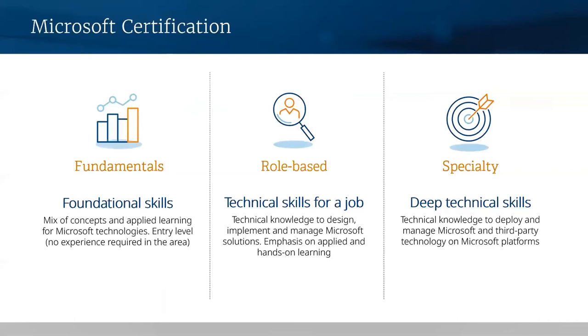Role-based certifications focus on solutions to validate technical skills required to perform industry job roles on Microsoft platforms and technologies. There are multiple levels of role-based certifications, from associate to expert, and we also have specialty certifications, which validate deep technical skills and the ability to manage industry solutions including third-party solutions on or with Microsoft platforms — for example, we have an IoT specialty with Azure. There's no associate or expert levels in the specialty. If you're interested in learning more about certifications, head over to Microsoft.com/certifications on Microsoft Learn. We've also partnered with MeasureUp, our official practice test vendor, where you can see all of our practice exams.